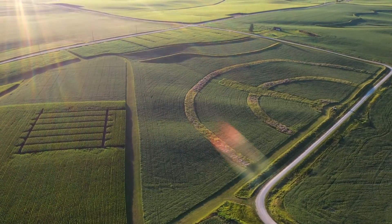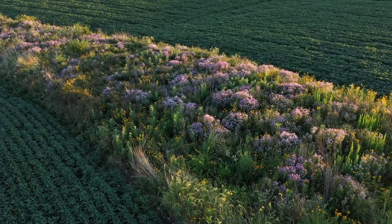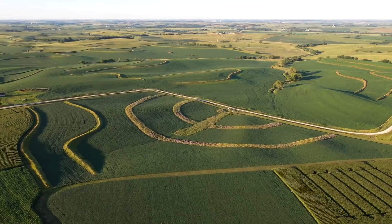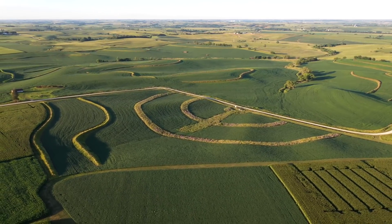I worked with a team at Iowa State University to prototype the idea, and we've shown that by integrating prairie strips on the order of about 10% of a crop field, we can keep 95% more of the soil in that field. We can keep 77% more of the phosphorus and about 70% of the nitrogen in that field.